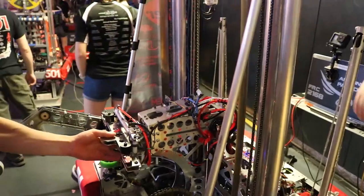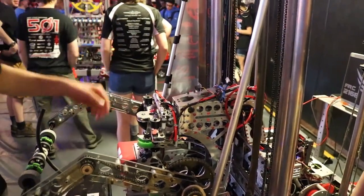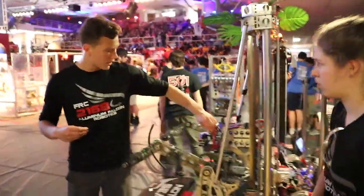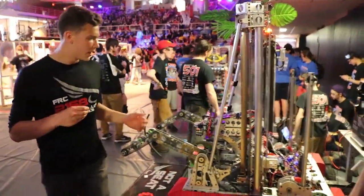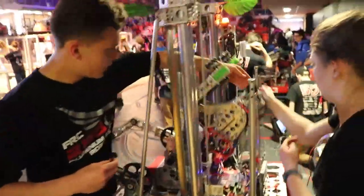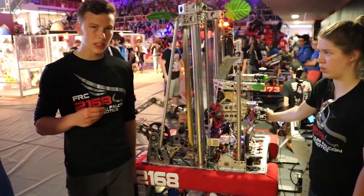And this is our hatch manipulator. We have our sensors here, so as long as we're pressing a certain button, if two or more of these are pressed, the hatch manipulator will automatically separate out — two fingers that separate and hold the hatch panel in place. The whole system passes through the robot, allowing us to take a more direct path from the feeder station to the placement area.